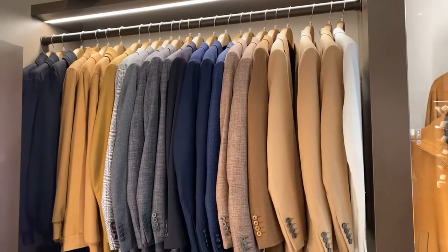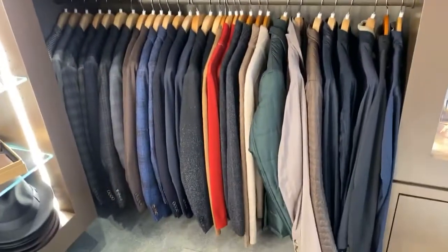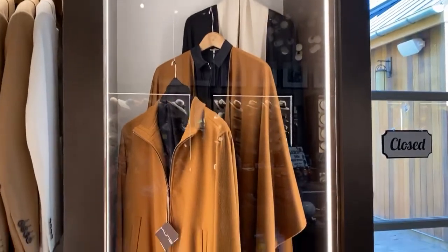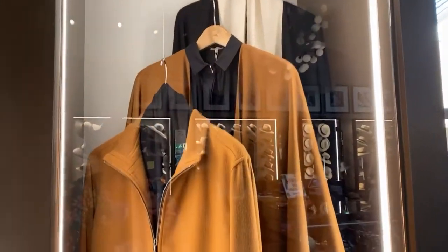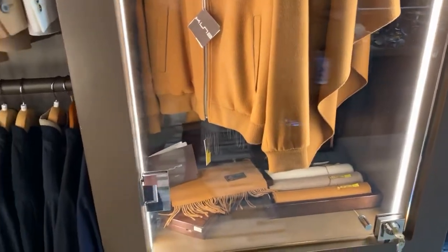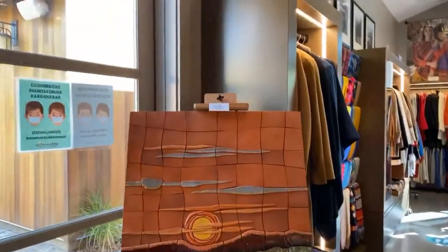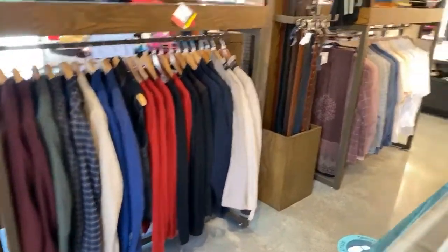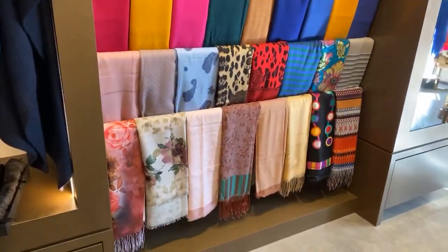Looks like possibly some cashmere or vicuña sports jackets — more sports jackets. This is under glass. Now, listen very carefully: if you have gone public and you have money to burn, get in here quickly and buy these one-of-a-kind jackets. Vicuña makes cashmere feel like sandpaper. More artwork. More jackets. Coats. Scarves — look how beautiful these scarves are. You can always accessorize with a scarf.